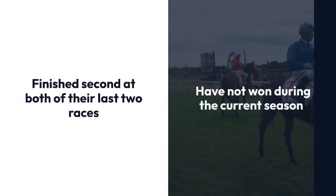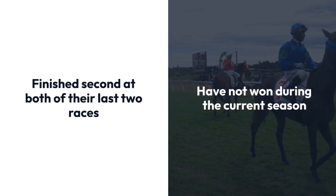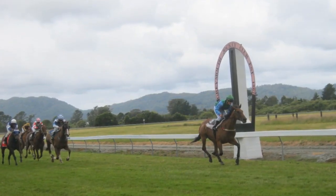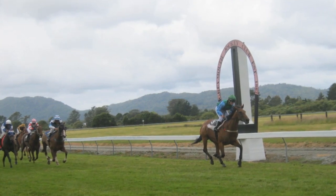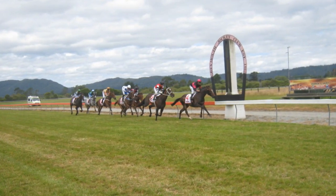The 2-2 system involves noting all horses who finished second at both of their last two races and have not won during the current season. This simple strategy narrows down the field and helps you identify potential contenders for your bets. It's a great way to approach horse racing betting without getting overwhelmed by too many options.